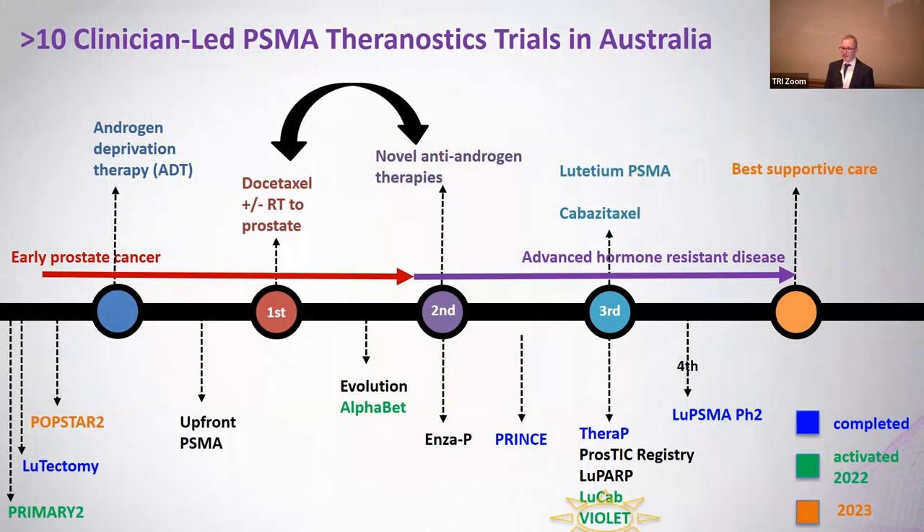We now have more than 10 investigator-initiated trials of PSMA running all around Australia. We've tried to take this treatment from a last-line setting to an earlier line of treatment, and also combine it with other treatments such as immunotherapy, chemotherapy, or other forms of radiosensitizers. We're also looking at newer radioactive particles that may be even more suited to eradicating small-volume and microscopic disease than lutetium.